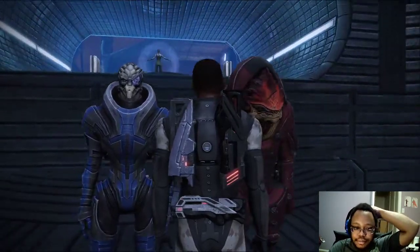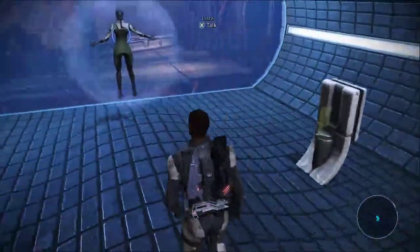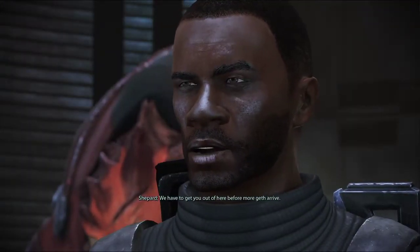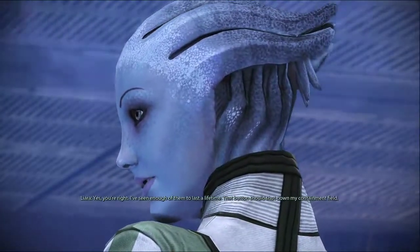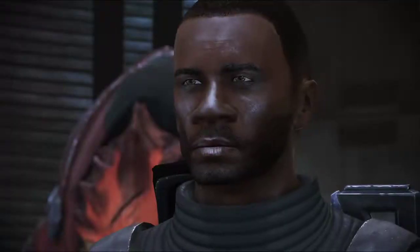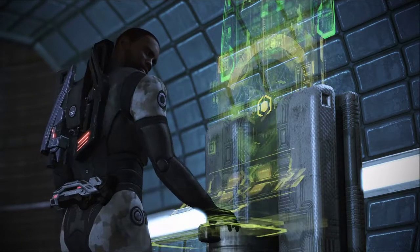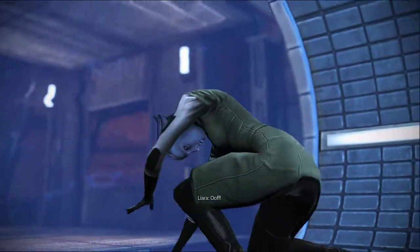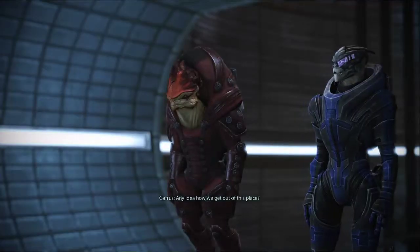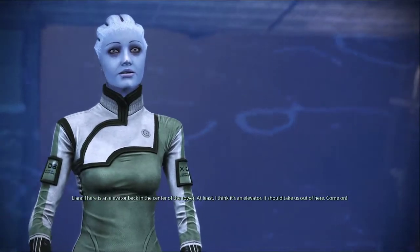Alright, let's get her out of here. Liara! We've got you! How? How did you get in here? I didn't think there was any way past the barrier. We have to get you out of here before more Geth arrive. Yes, you're right. I've seen enough of them to last a lifetime. That button should shut down my containment field. Any idea how we get out of this place? There is an elevator back in the center of the tower — I think it's an elevator. It should take us out of here. Come on!